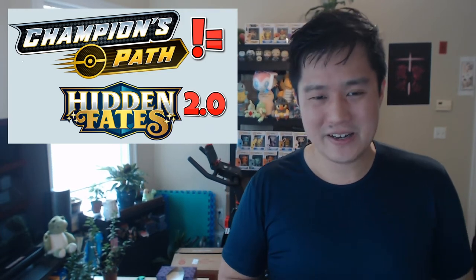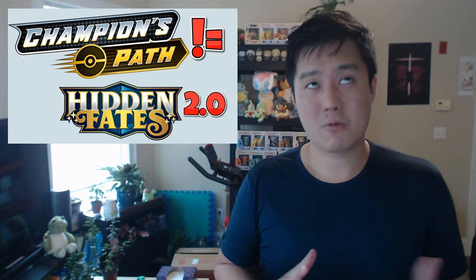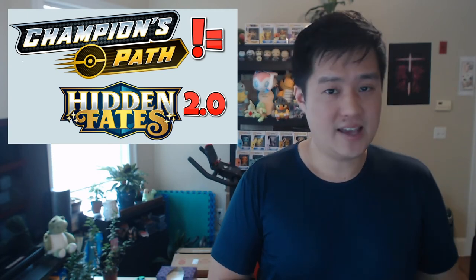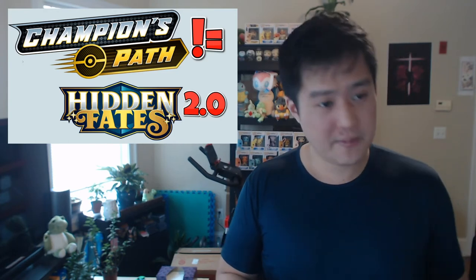Champion's Path does NOT equal Hidden Fates 2.0. I think it's a completely incorrect assumption to say, 'oh well, this is going to be just as popular as Hidden Fates.' Not even close — I don't even think these things are in the same league. Hidden Fates had so much other than the Charizard to hit, and that's why it's definitely my favorite set to open. I love hitting any of the shinies, even the non-GX ones, and then you have a good amount of shiny GXs which are huge hits — the Mewtwo, the evolutions, anything like that. So Champion's Path is absolutely not Hidden Fates 2.0.